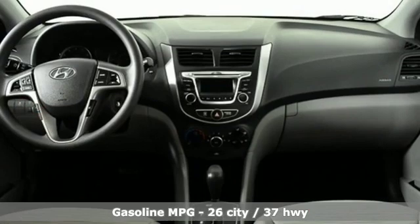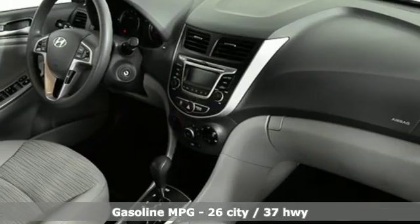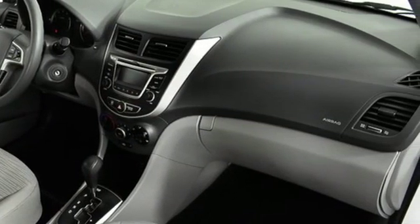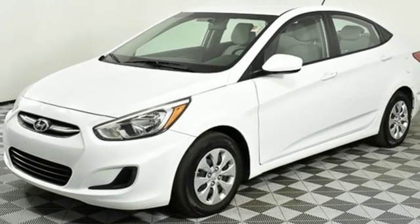AM-FM Sirius XM satellite radio. Power windows. Air conditioning. Power mirrors. Manual tilting steering column. Inline 4-cylinder engine. Gas pressurized shocks. And external memory control.